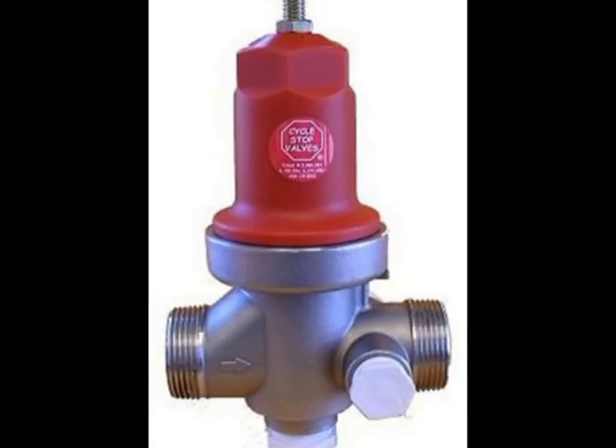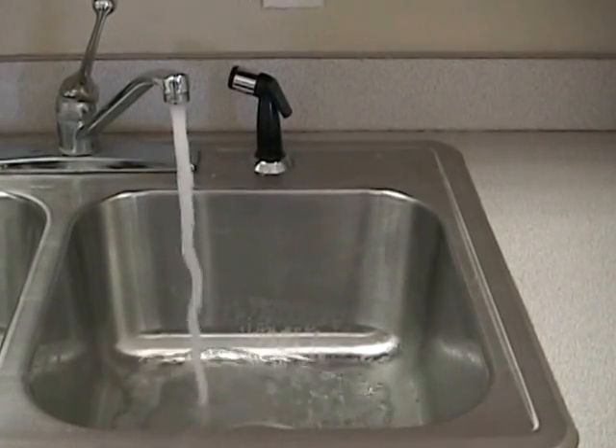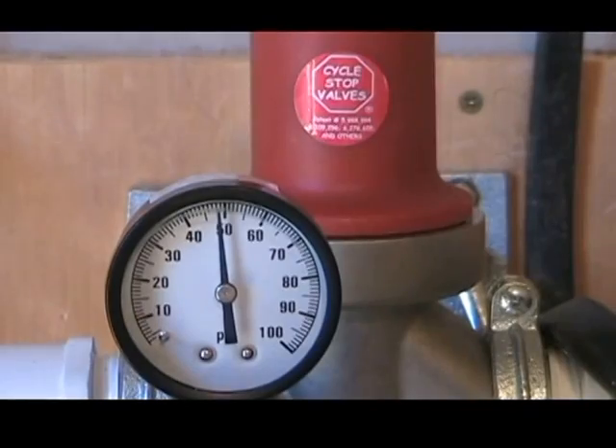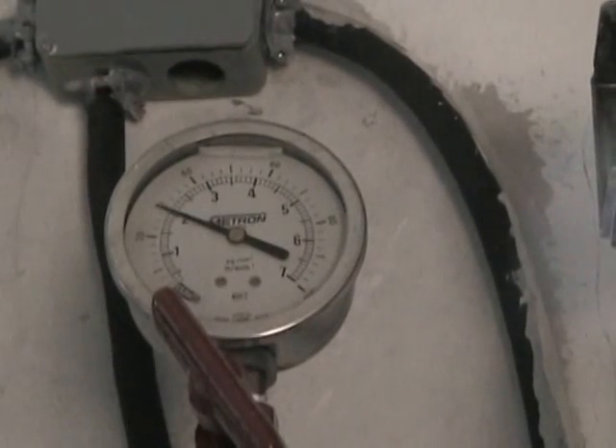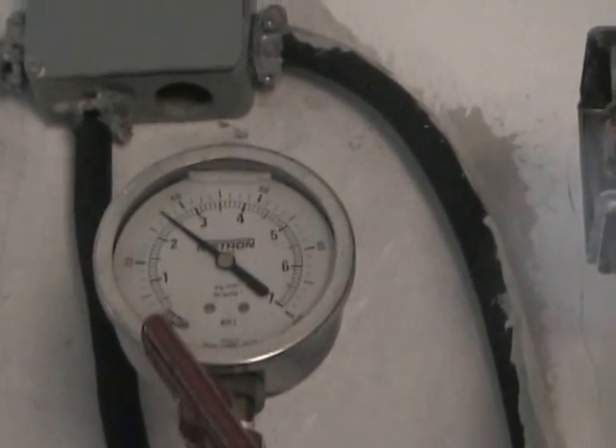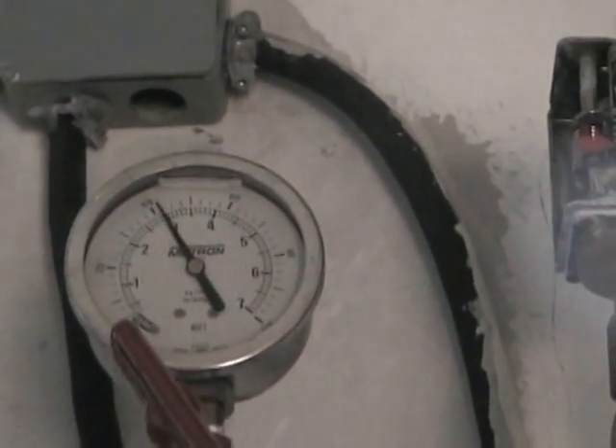The CycleStop valve is the heart of the system. It varies the flow rate of the pump to match the amount being used. This delivers an enjoyable constant PSI for the user while eliminating the cycling on and off that can be annoying and prematurely destroys your pump system.